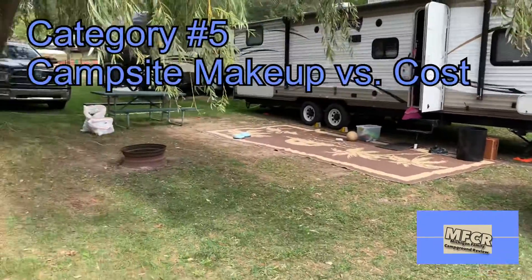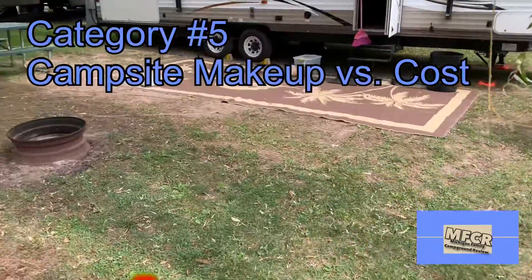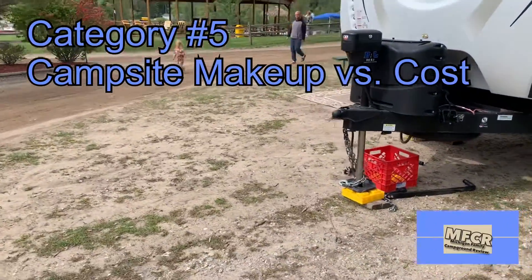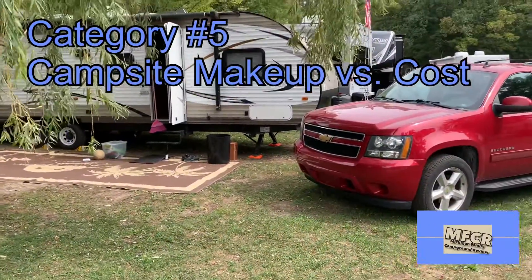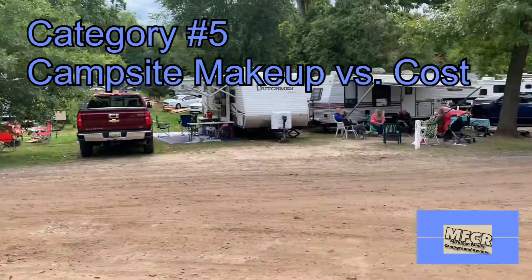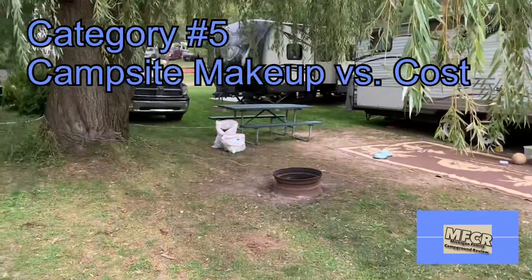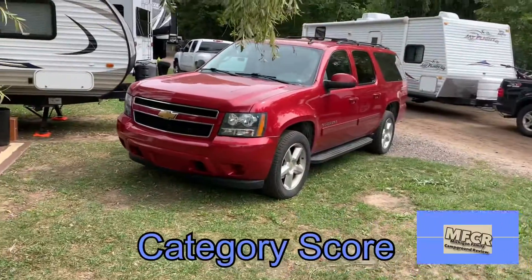For category number five, campsite makeup versus cost, we have a very nice campsite here. Lots of grass, a little bit of a sandy area. We were at this campsite a few weeks ago and it's very sandy. Notice that some of these are kind of built on a slope — we had to jack that up quite a bit. Looks like a lot of them are very hilly, just kind of an uneven surface pretty much around, but still nice campsites nonetheless. Every campsite has a picnic table and a fire ring. So we give this a category score of six.